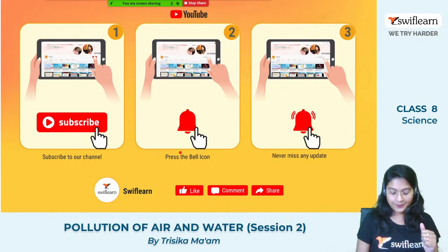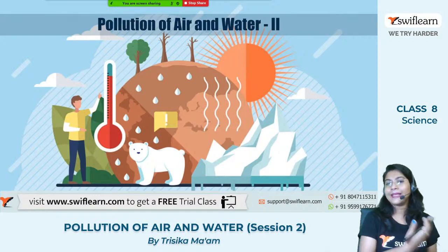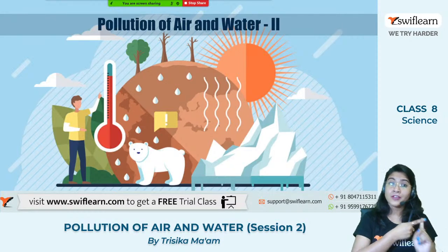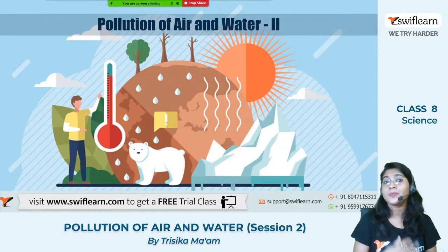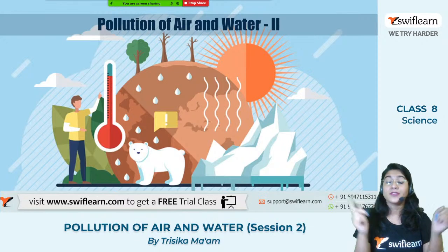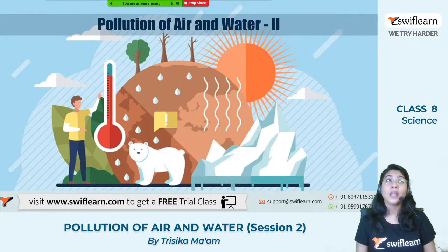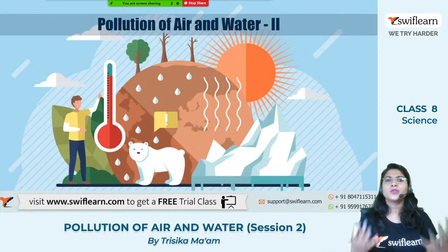Now let us move on to the topic of discussion. Today we will mainly discuss about the pollution of air and water. This is the second session — we have already completed a lot in the first session where we discussed air pollution. We firstly discussed about the environment, secondly the composition of the air, and thirdly the air pollution, including the different causes and effects of air pollution. In today's session, we will discuss more about the air and the atmosphere as well as the changes occurring in our surroundings.